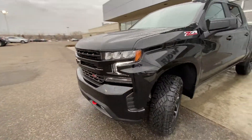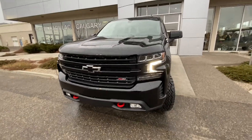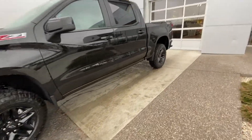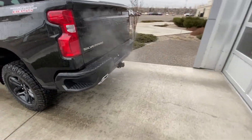Coming to the front of the vehicle, we have the color matched front grille and bumper, Edition One badging, fog lights, and the blacked out bowtie. The Trail Boss has the factory two-inch lift. Up front we have the crew cab with rear tinted privacy windows, remote start, and Trail Boss decal on the rear box.